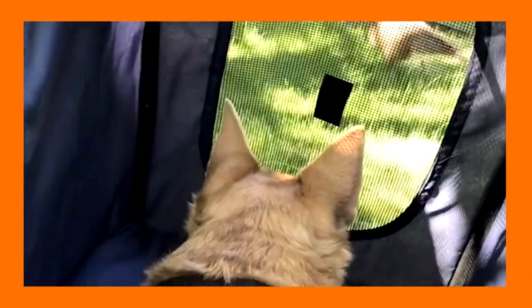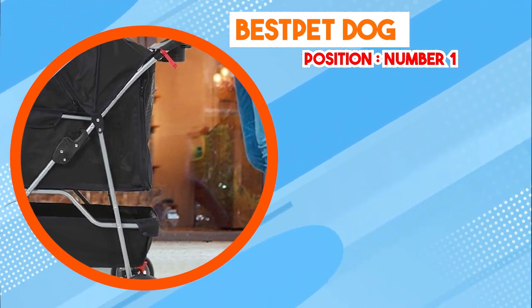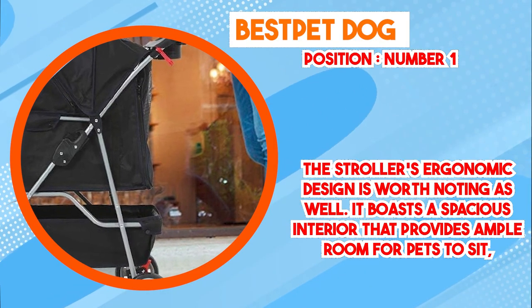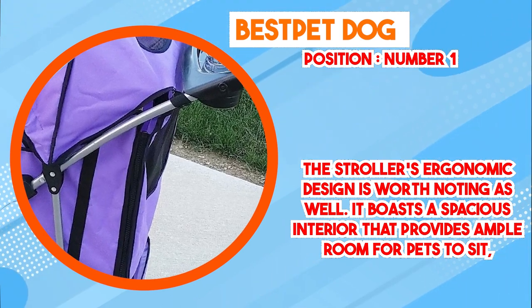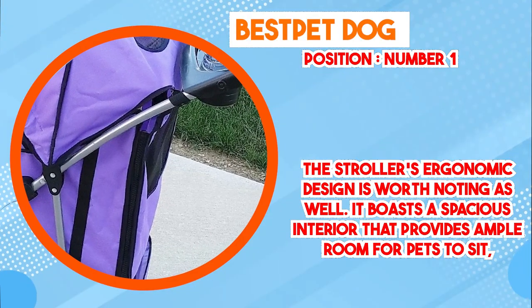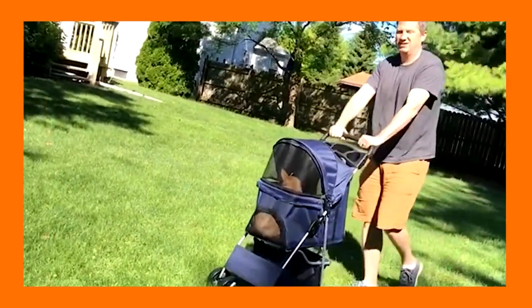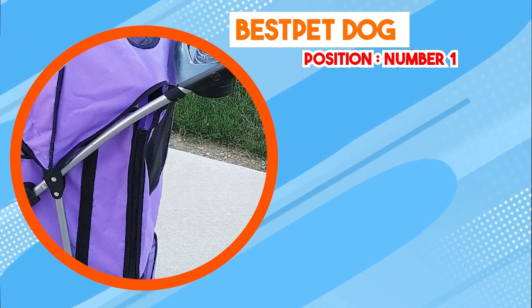Maneuverability is a key aspect of the Best Pet Dog Stroller's design. Equipped with smooth rolling wheels, the stroller offers effortless navigation across various terrains, ranging from sidewalks and parks to uneven surfaces. This is especially valuable for pet owners who enjoy outdoor activities and want to bring their pets along without causing discomfort or fatigue. A retractable canopy provides shade and protection, mesh windows allow observation and air circulation, and an integrated storage compartment lets owners carry essentials such as water, treats, and toys.